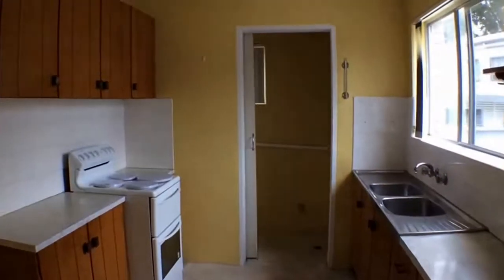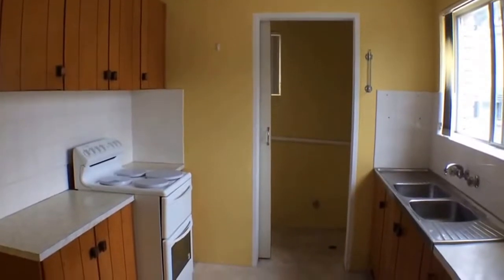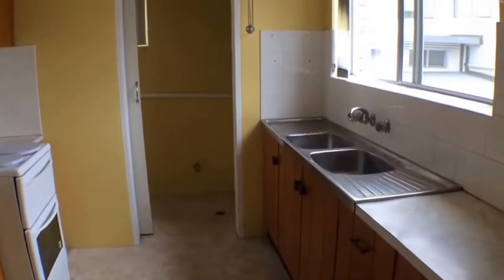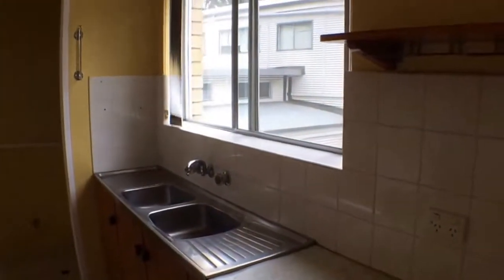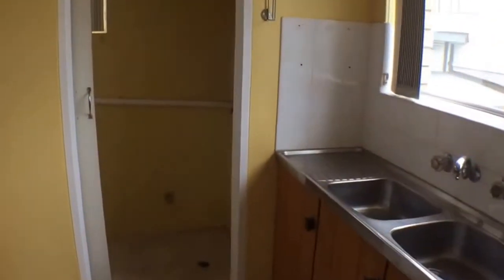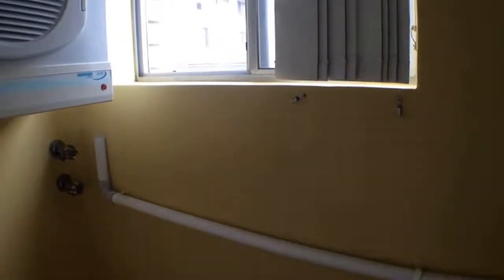Next we're going into the kitchen. You can see it's a nice bright yellow kitchen with plenty of storage and bench space. It has an electric cooktop and oven. Looking throughout — it's nice and clean and tidy. And finally, as I mentioned, it also has the laundry as well.